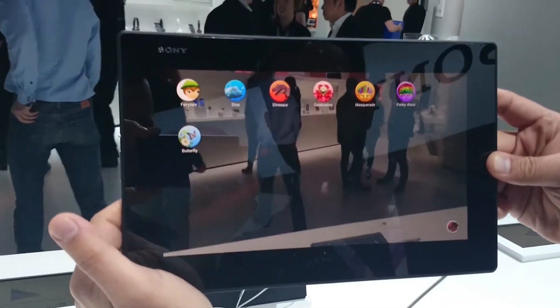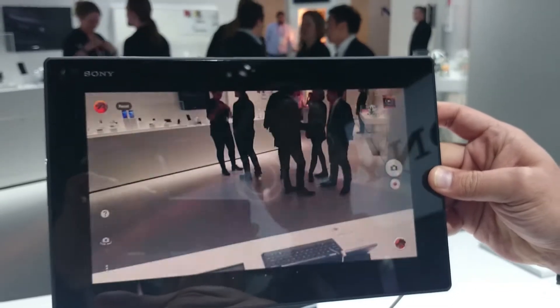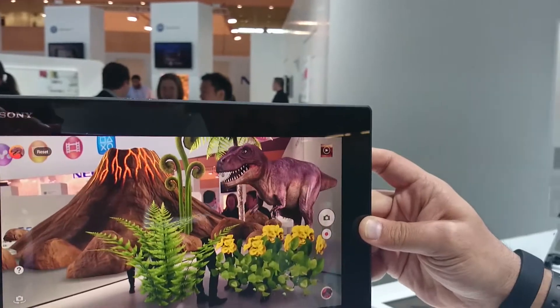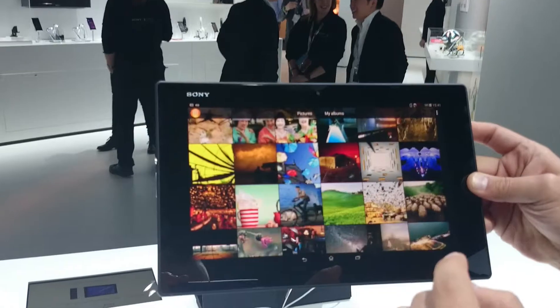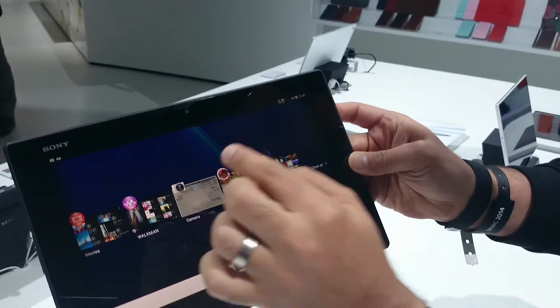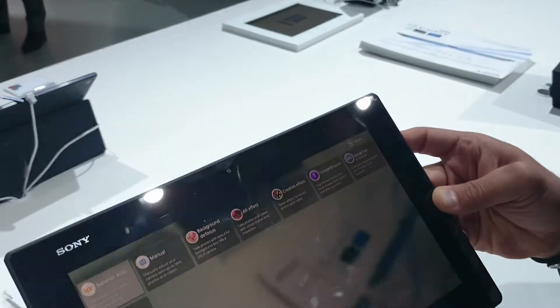We also have augmented reality. You can choose, for example, dinosaurs — and just like that you have a dinosaur right there. With all apps running you can go back to camera mode, where you also have creative effects which let you make creative changes to your video live on the spot.